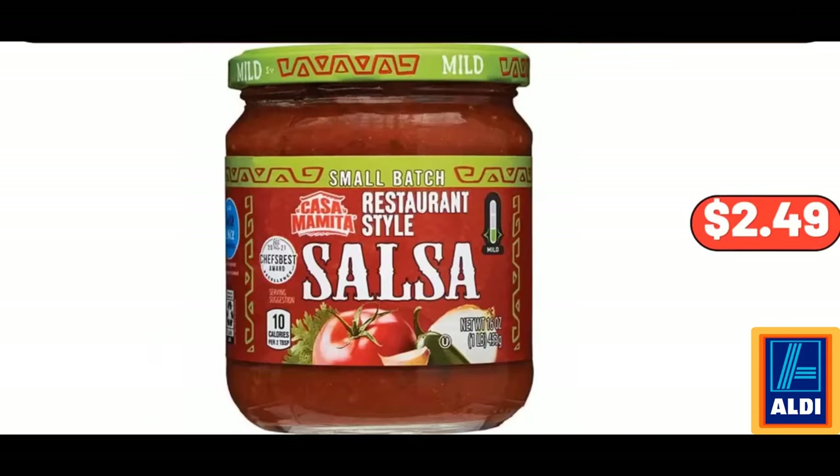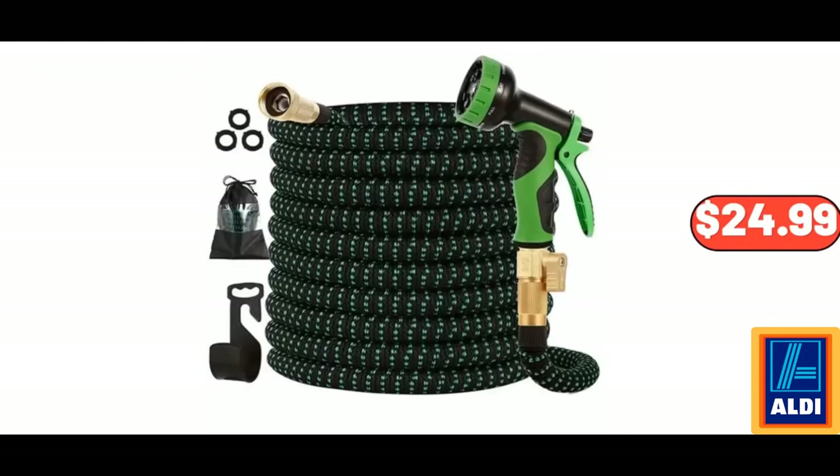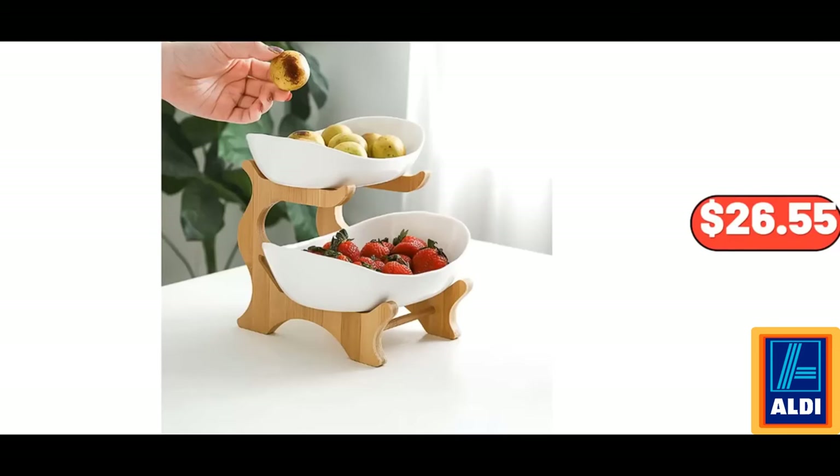Kasama Mita Flavored Salsa, $2.49. Simply Nature Organic Peas or Corn, $1.59. Flexible Lightweight Water Hose with 10-Way Spray Nozzle, $24.99. 2-Tier Ceramic Fruit Bowl, $26.55.